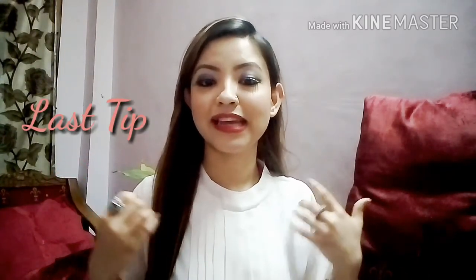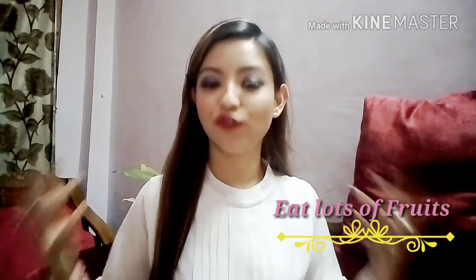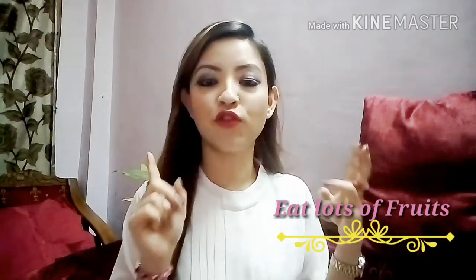The last tip: eat lots of fruits like watermelon, papaya, and cucumber. These are fruits that will keep your skin and body hydrated and give you a natural glow. I think that covers everything for this video!